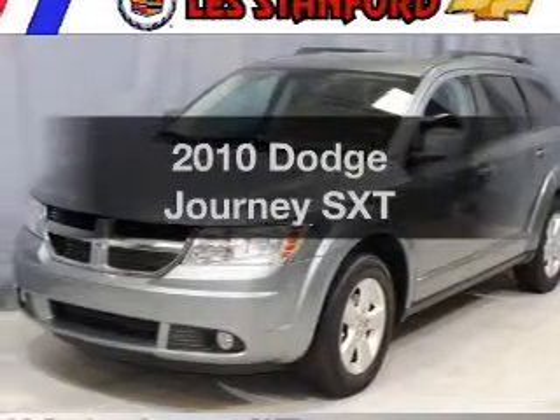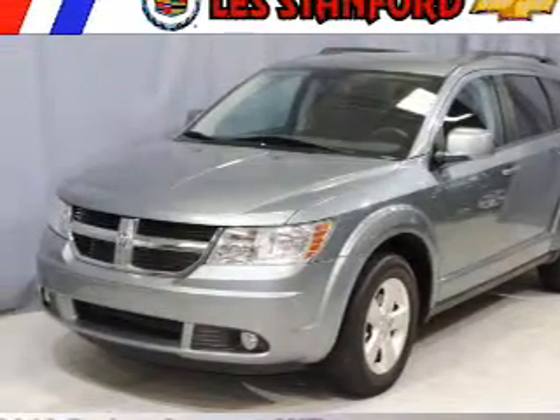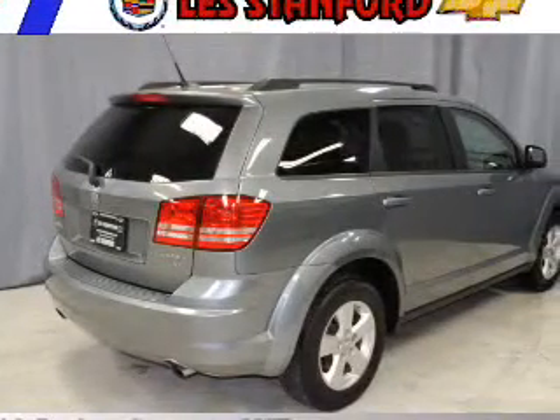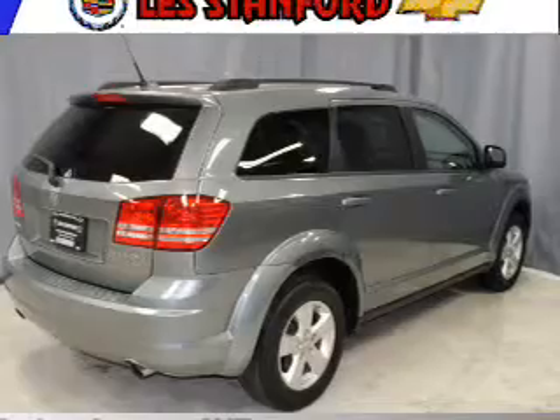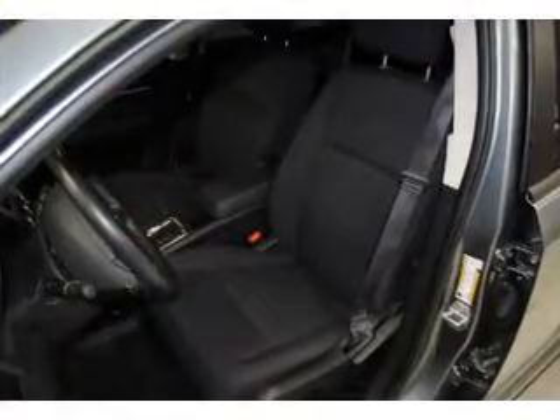Imagine yourself in this 2010 Dodge Journey. Travel the roads in style and comfort in this great vehicle. The powertrain includes front-wheel drive with a reliable six-cylinder engine connected to a smooth-shifting automatic transmission.